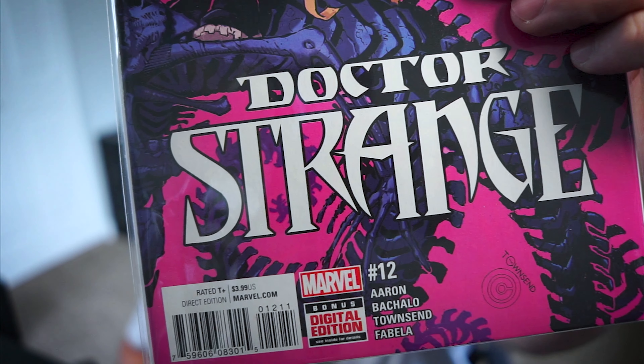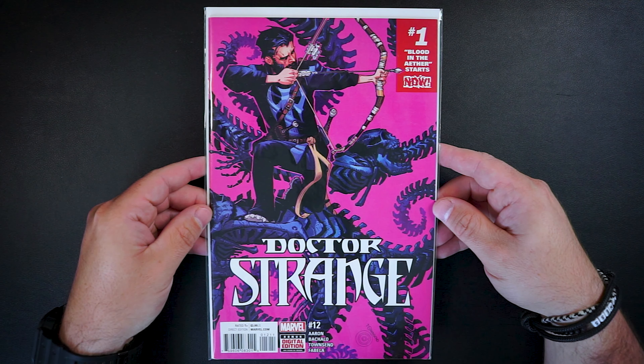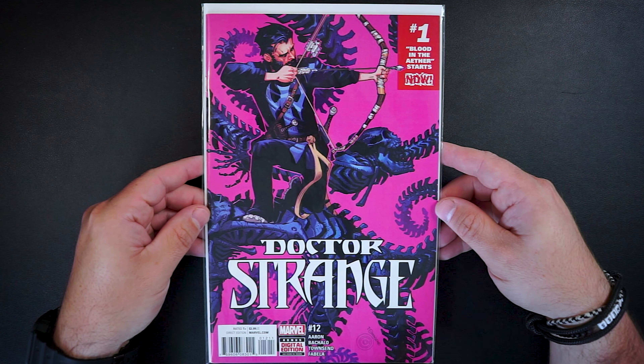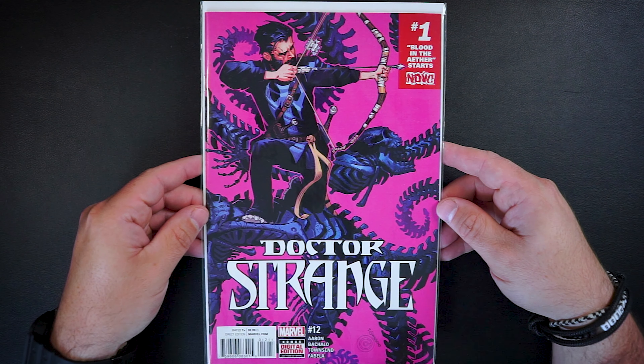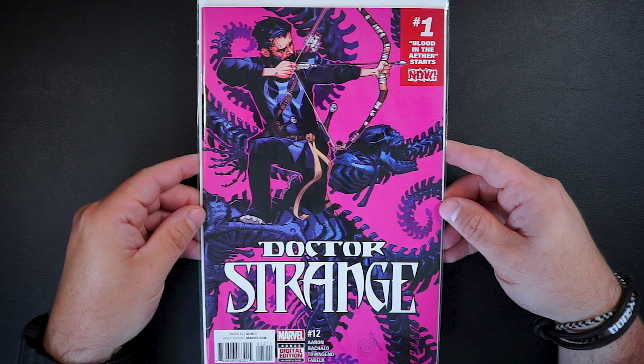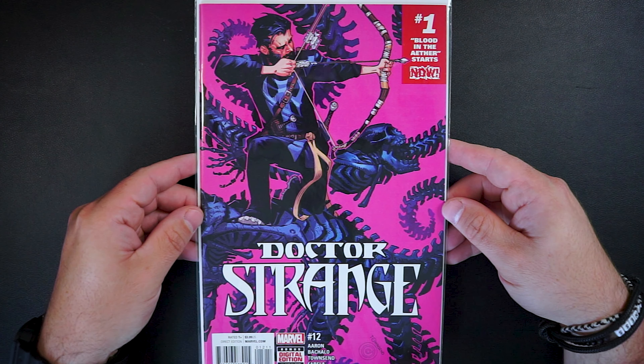The next book up is Doctor Strange issue number 12. Another awesome Doctor Strange book here. I'm really liking this cover — I think the colors on this one are awesome. I'm digging the pink and the purple. And this is a super clean copy, part of Jason Aaron's 2016 run. This was another $3 win and another awesome pickup for the Doctor Strange box.